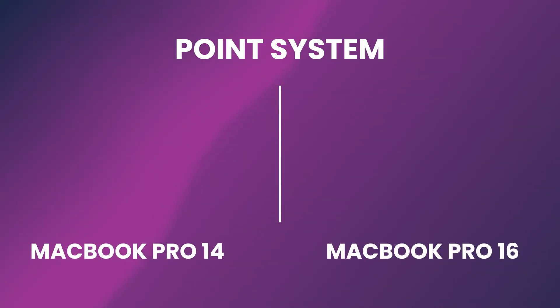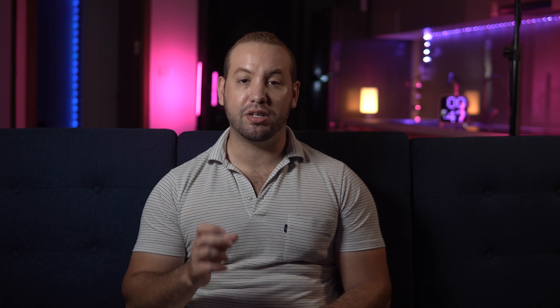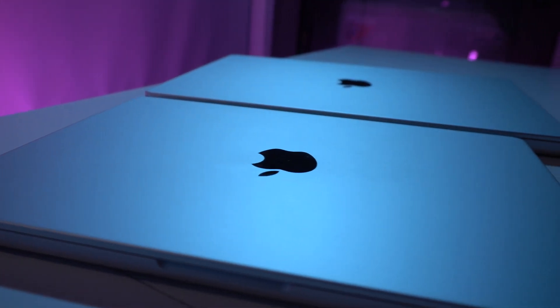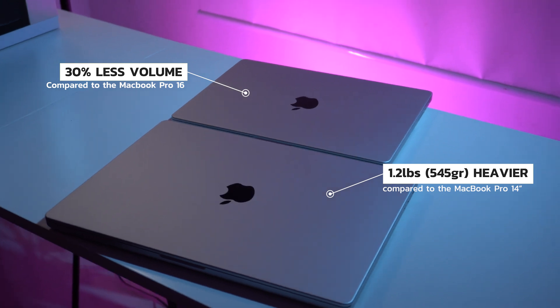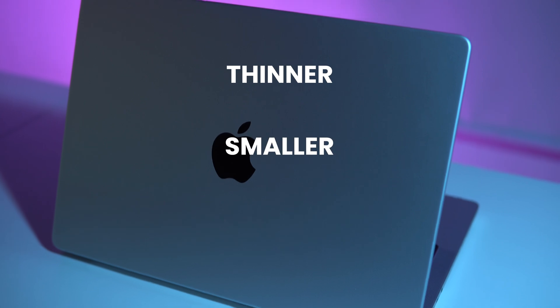We will use a point-based system to see who will win at the end. Design and connectivity: both the 14 and the 16 MacBook Pro feature the same design and colors. They come in silver or space gray, both of which look sleek and modern. The main difference between the two is, of course, weight and size — the MacBook Pro 16 being 1.2 pounds heavier than the 14, and having 30% more volume. So it's no surprise that the MacBook Pro 14 is the more portable of the two — it's thinner, smaller, and lighter.